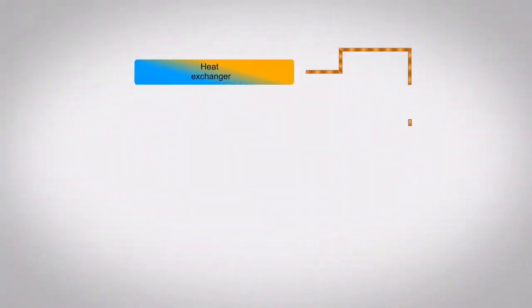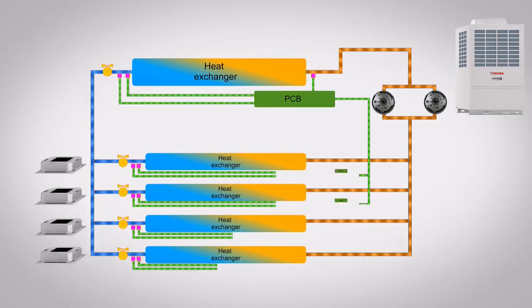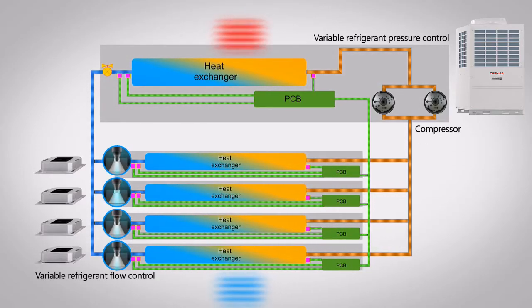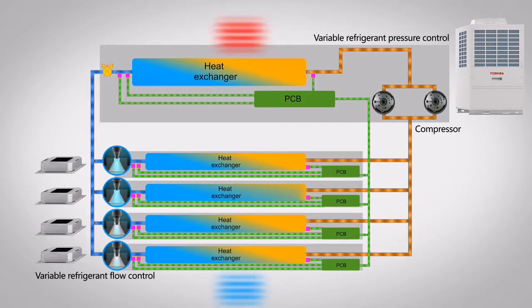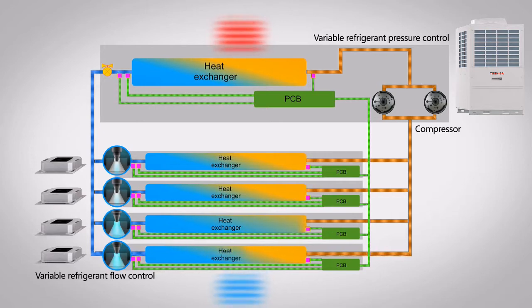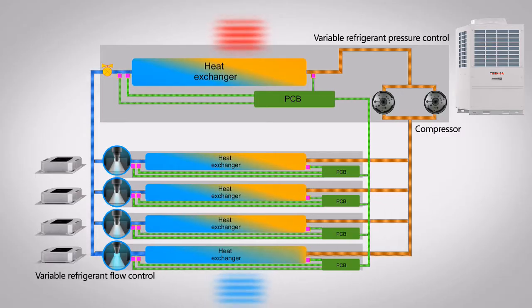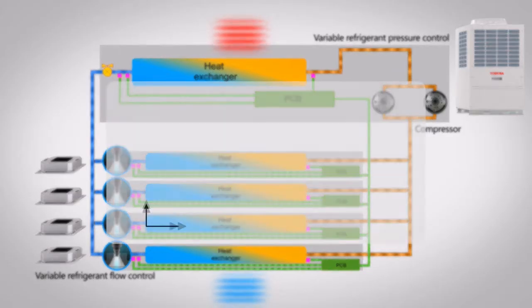Core technologies behind Toshiba's intelligent VRF control include features such as the variable refrigerant pressure and flow controls. These components are essential for the successful operation of the system, as they work along with our exclusive twin rotary all-inverter compressor, adapting the pressure as needed. While the outdoor unit controls the refrigerant pressure through variable compression and refrigerant flow distribution, the refrigerant flow control responds to the fluctuating demand of each indoor unit.